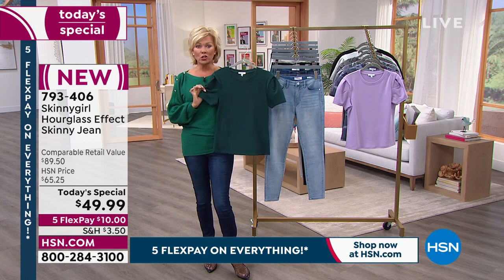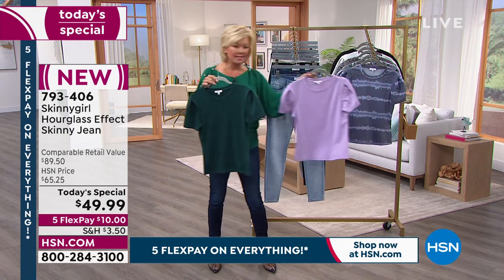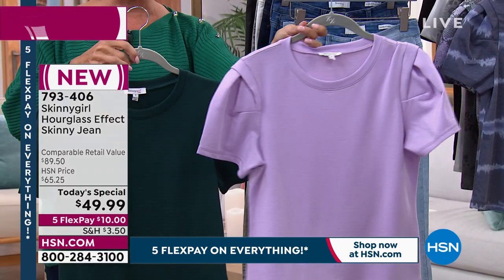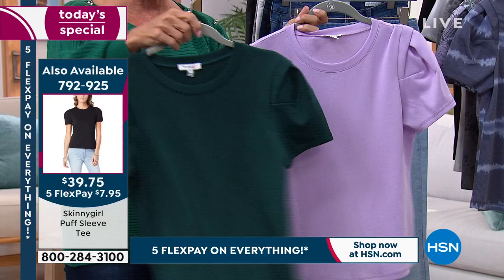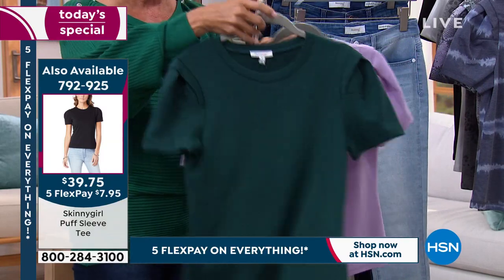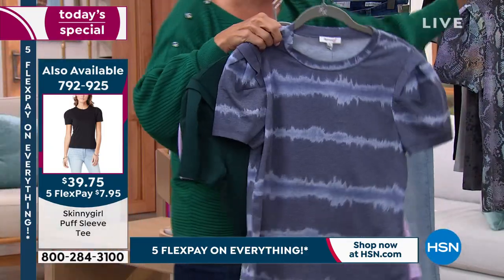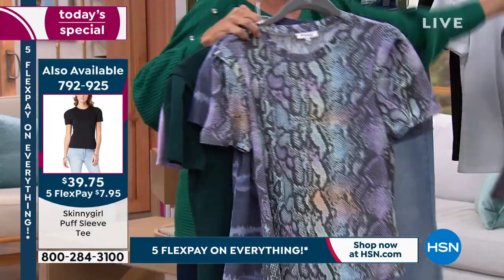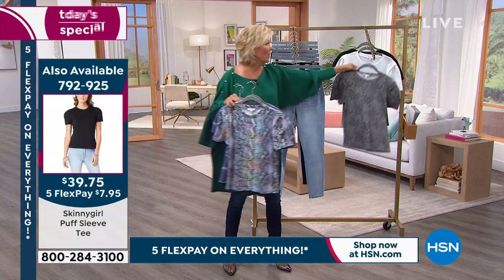By the way, this t-shirt is so cute and already very popular. Bethany is wearing it in the black. We have it in soft oleander, emerald, indigo, multi-snake, gray leopard, white, and black — item number 792-925. It's nice to have lots of new tops and tees for the spring, which is just around the corner.